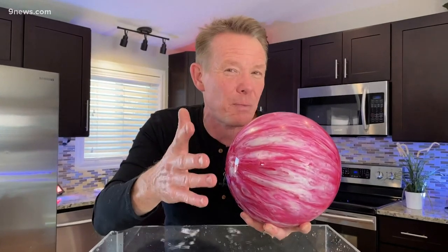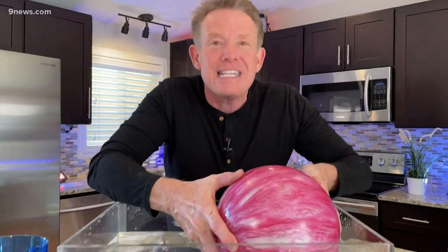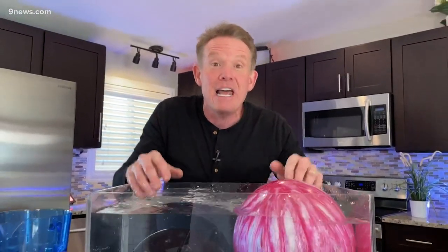To really understand this, we have to go to the Professional Bowlers Association Codebook. It says all bowling balls are about the same size — the circumference cannot be more than 27 inches and not less than 26.7 inches. So basically they're the same size. If we know the circumference, we can figure out the volume, so they all hold the same amount of stuff.